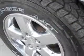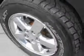Enjoy the drive and have peace of mind in this 04 Jeep Grand Cherokee. See us at Mike Watchers Used Cars today.